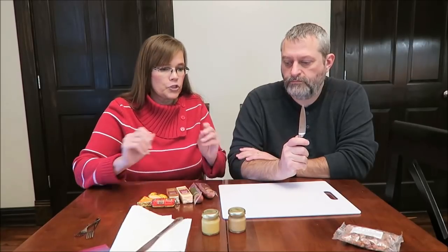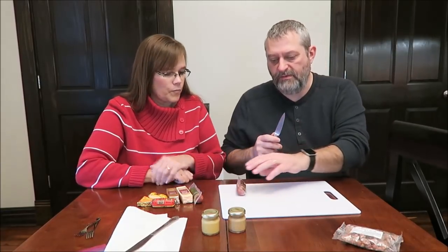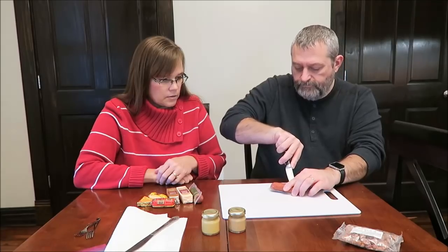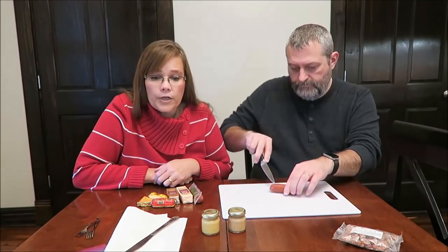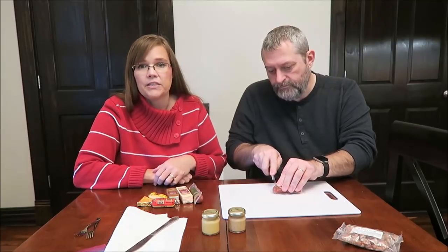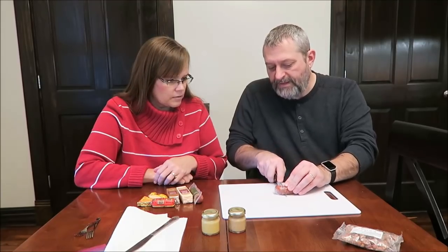We're just going to go for it. We only have one knife — our sharpest one. We have never tried any of these meats and cheeses before from Swiss Colony, though we have given them as gifts.